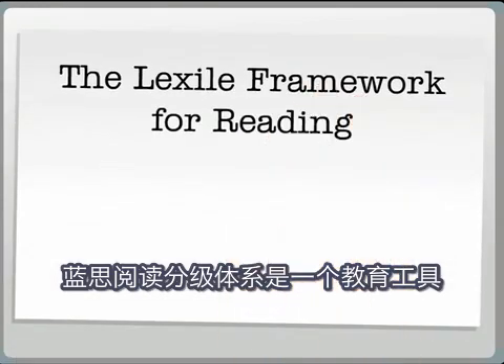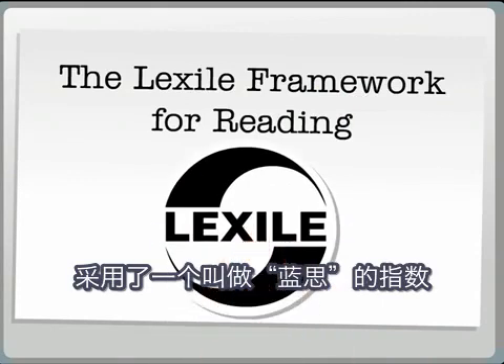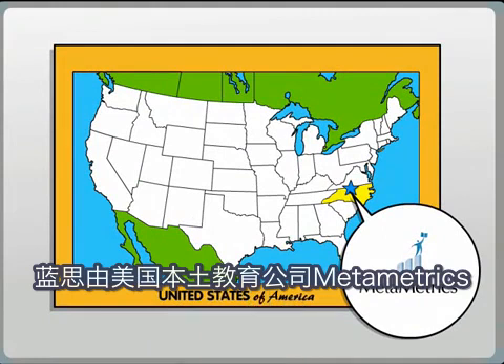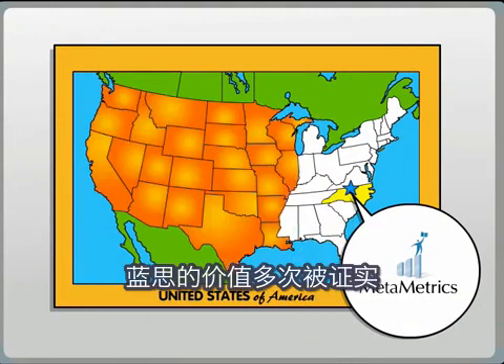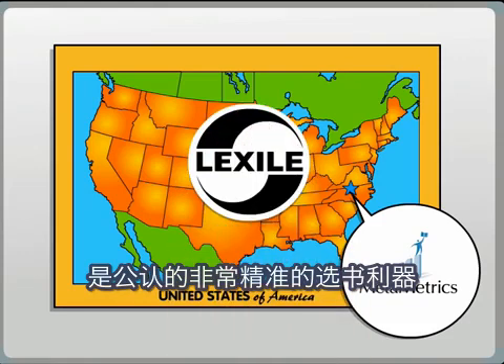The Lexile Framework for Reading is an educational tool that connects children with reading materials using a common measure called a Lexile. It was developed after 20 years of research by US-based educational measurement company Metametrics. The value of a Lexile measure has been proven time and time again and is now recognised as the most accurate way to match children with text.